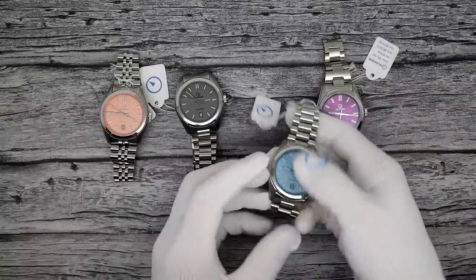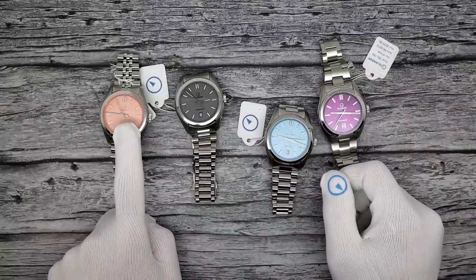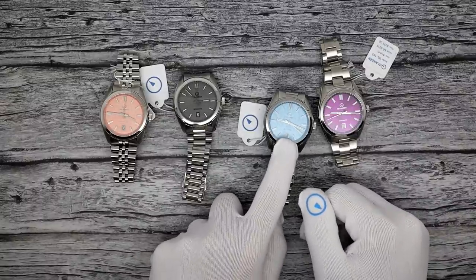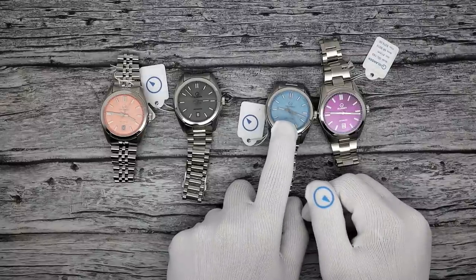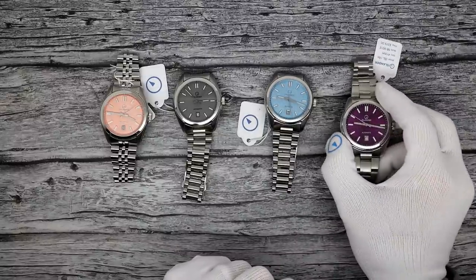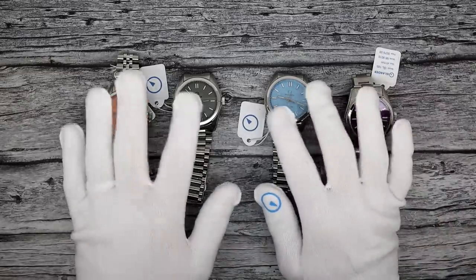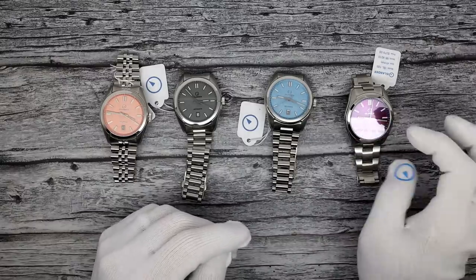We're doing the Upper Brookville in four colors: a linen dial in a coral peachy color, a steel gray, an ice blue birch dial, and an electric purple sunburst dial. As usual, they're all the same case size. The bracelets do differ, but they're all the same price — $379.